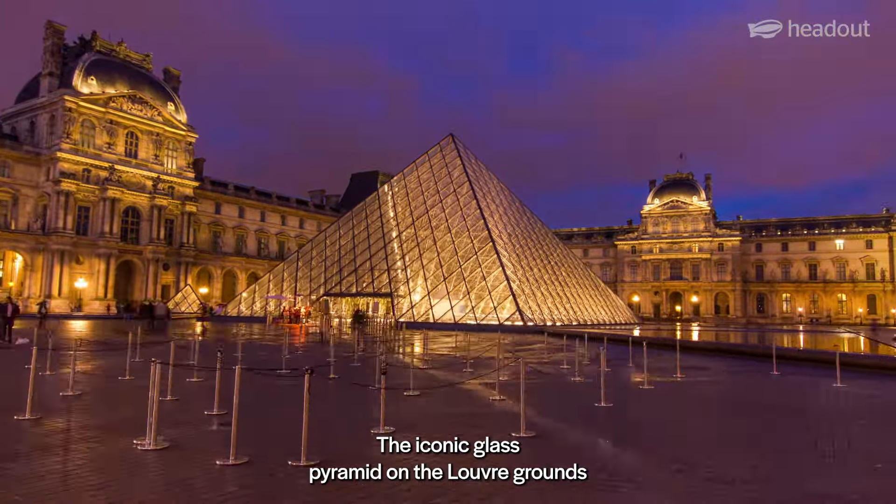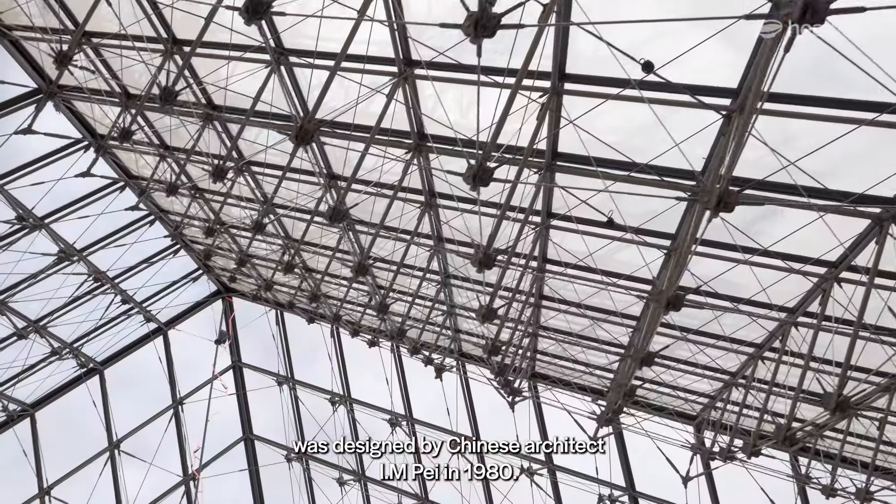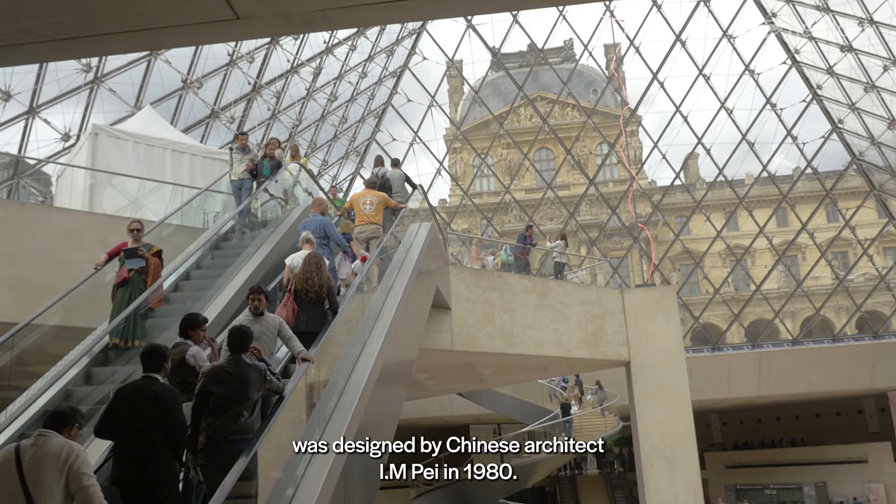The iconic glass pyramid on the Louvre grounds was designed by Chinese architect I.M. Pei in 1980.